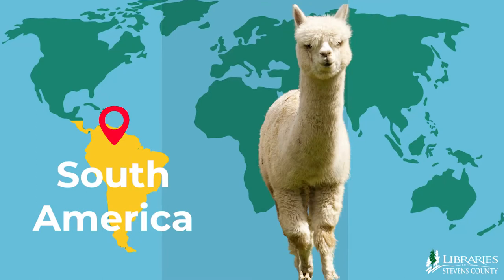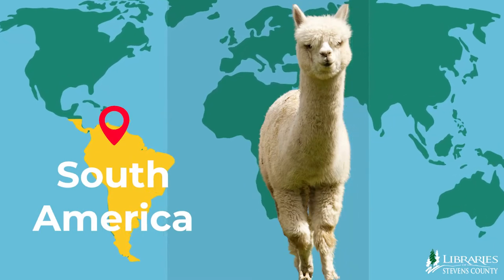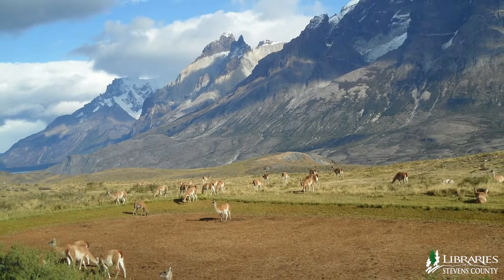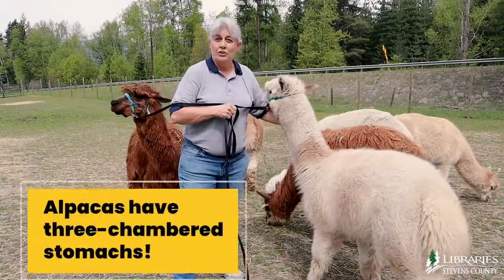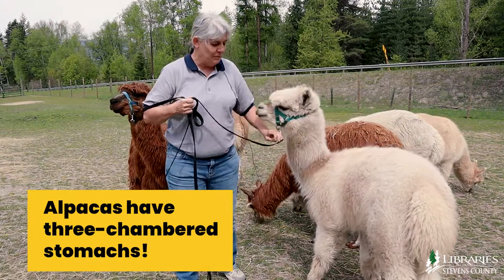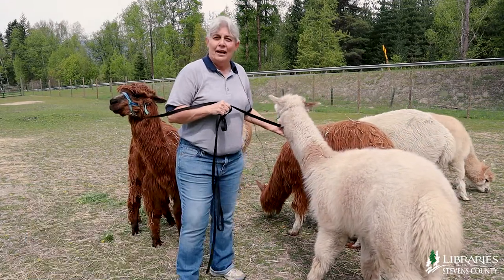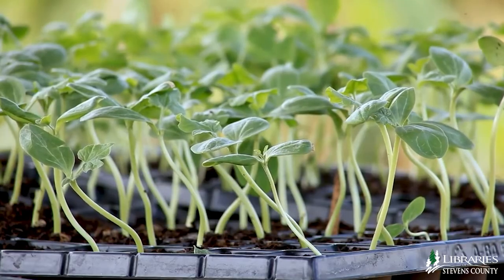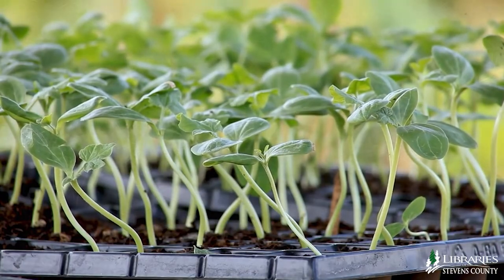Originally, they come from South America. They live in the mountains there where it's cold — not a lot of snow, but it's really cold. They all have three-chambered stomachs. Cows have four chambers. And because of that, their manure is really good to go in the garden. There's no seeds in it, so nothing grows.